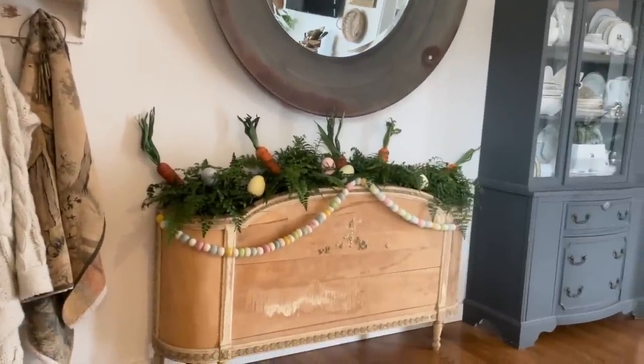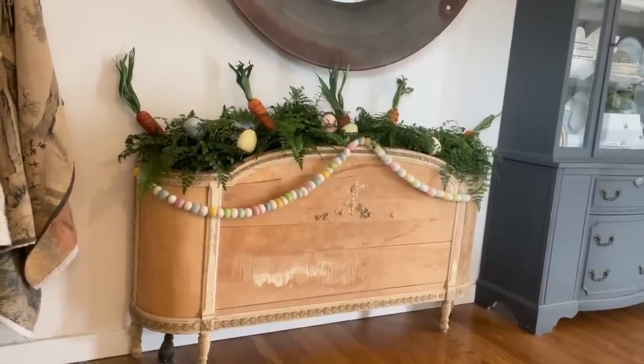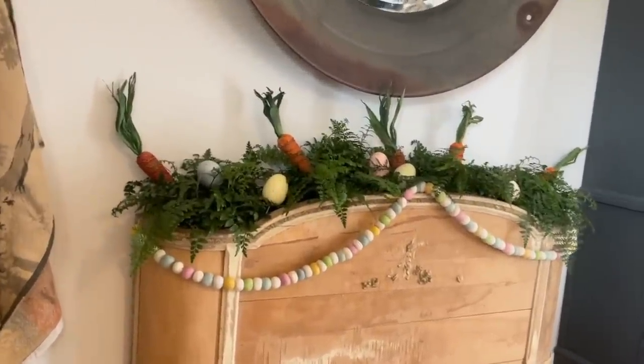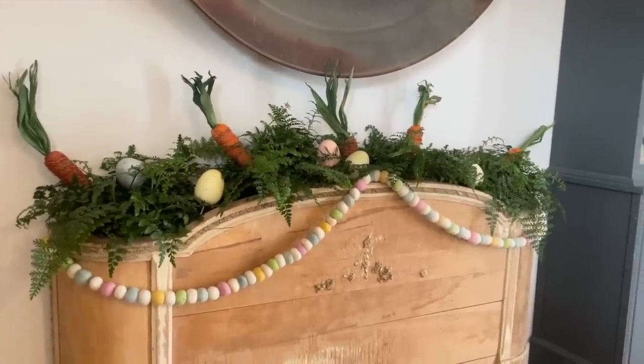This planter box right here was repurposed out of an antique foot board off a bed. I just added some plants in there and some eggs and carrots and this little garland for spring.